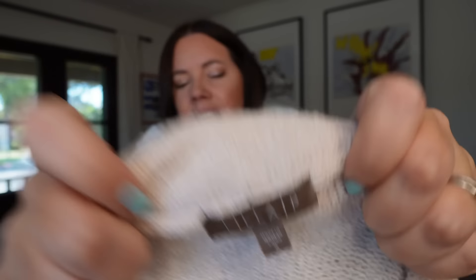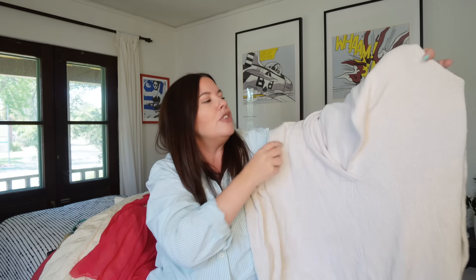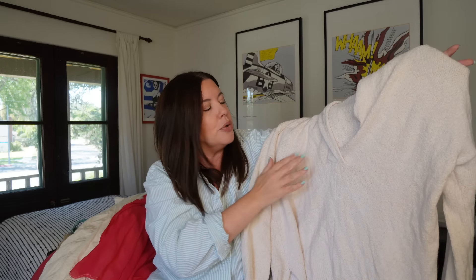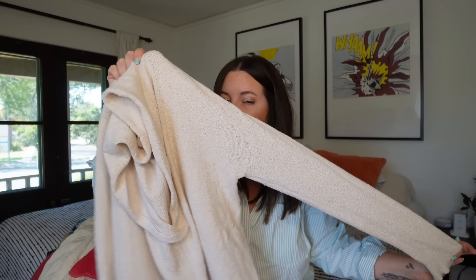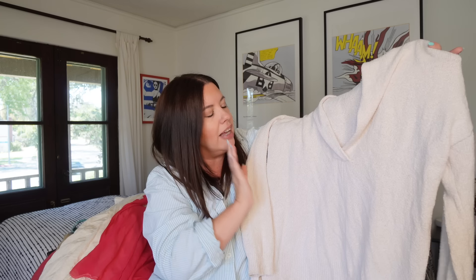Next I grabbed a sweater because it felt so nice — it's from a brand called Lila P. It's a little basic cream nubby knit shawl collar sweater, super cozy, size small, in a cotton nylon cashmere blend. I didn't even comp it in store. Sure enough, Lila P is a very expensive brand retailing around $200. Sold comps range from the $20s to the $80s, so I'll probably see $35–$45 on the resale market.